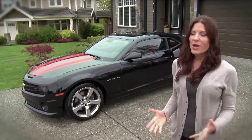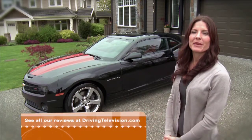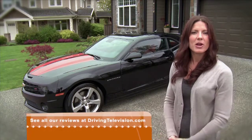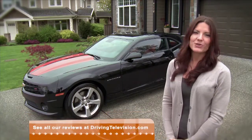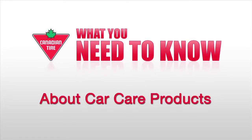Getting great results can be easily achieved using the right products from a trusted company with 50 years of innovation. These Detailers Advantage products, wipes, and wax are sold at Canadian Tire. Driving Television is brought to you by Canadian Tire — get everything you need to be ready for driving at Canadian Tire.